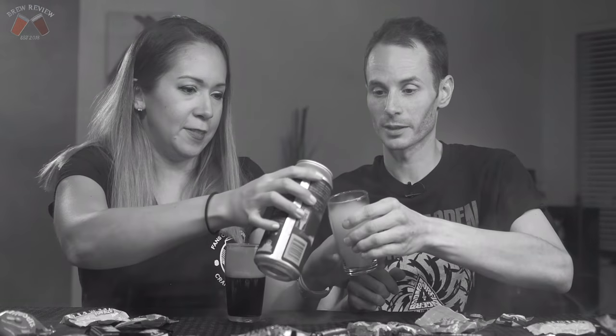Crack that sucker open and we'll see what we've got. Kind of tricky to pour. So already we're seeing more carbonation in this version than the barrel-aged one. Now I can smell all the spices — I'm getting cinnamon, I'm getting maltiness, I'm getting roastiness. So again, this is a 10% beer — the same exact beer, just not barrel-aged. Wow. That's a difference. Major difference.